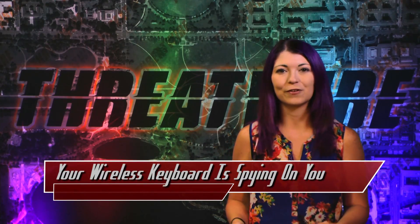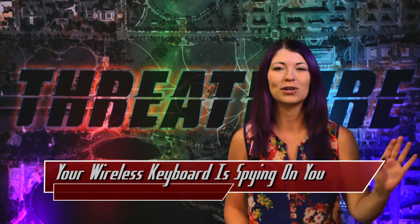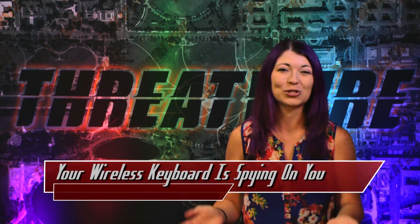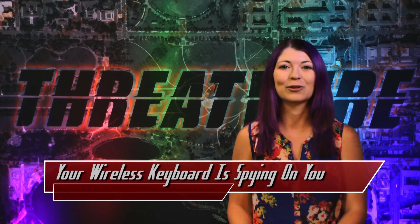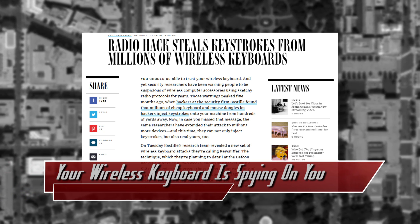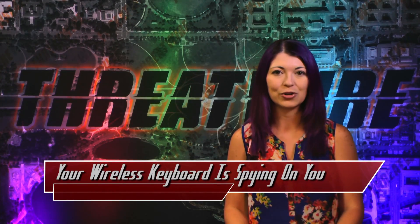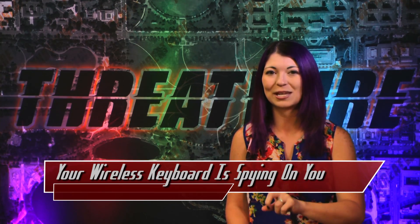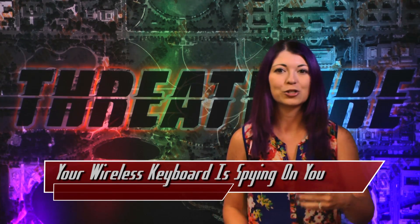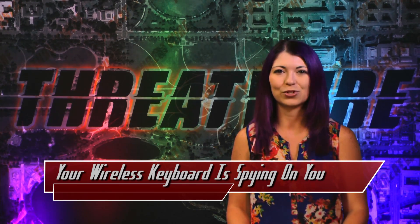Earlier this year, Bastille, a security firm investigating wireless keyboards and mice, discovered that they could inject keystrokes into keyboards several hundred yards away. Last week, they announced that they could read keystrokes too. Wired's Andy Greenberg had a great write-up called "RadioHack steals keystrokes from millions of wireless keyboards," discussing how a $12 gadget can intercept the connection between any of eight wireless keyboards and a computer 250 feet away. This is different from Samy Kamkar's device. Device manufacturers use generic alternatives to Bluetooth, like transceiver chips that save money, but these haven't gone through the rigorous security testing that Bluetooth has.